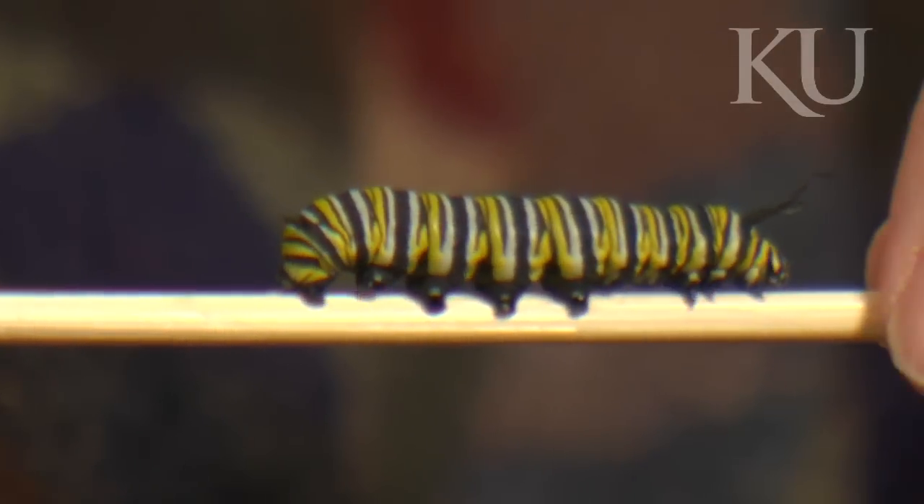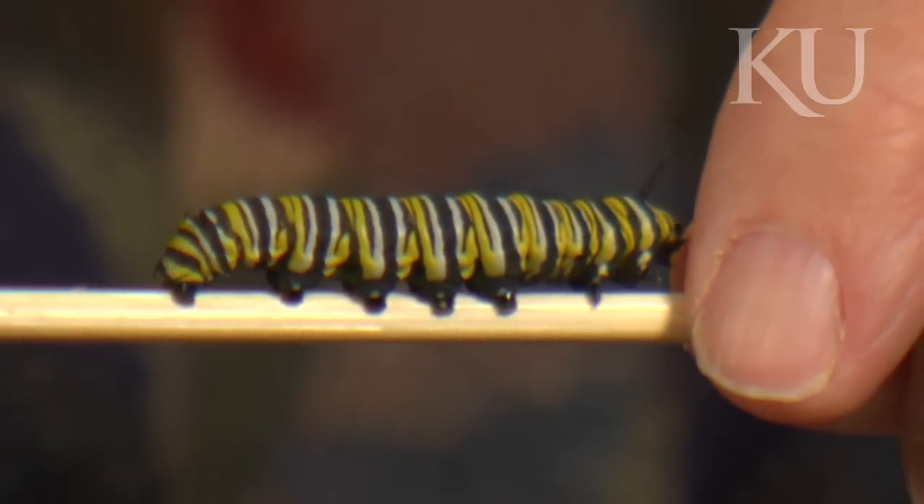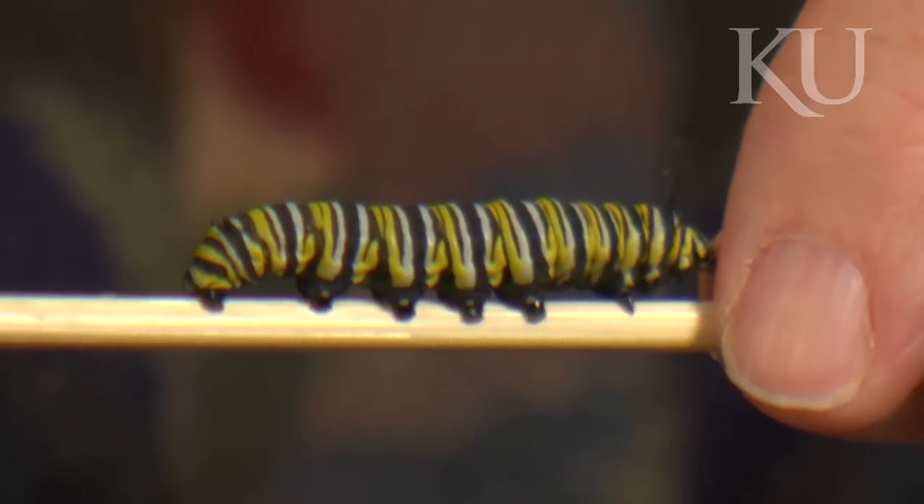We had a diet that was fairly good back in April, but now, 20 or 30 iterations later, we've got a diet that's a lot better than what we started with, and we've got something that really works now.